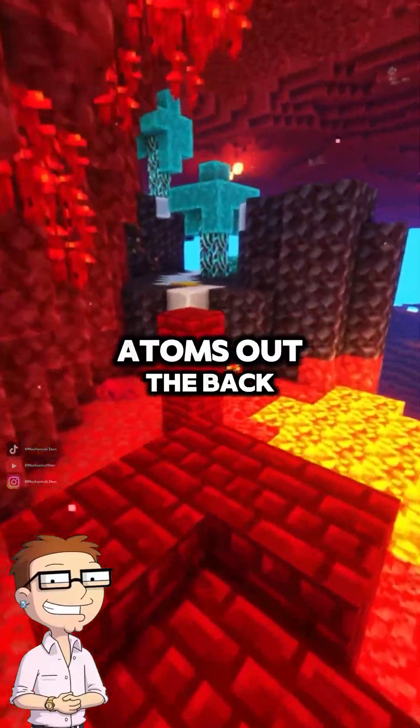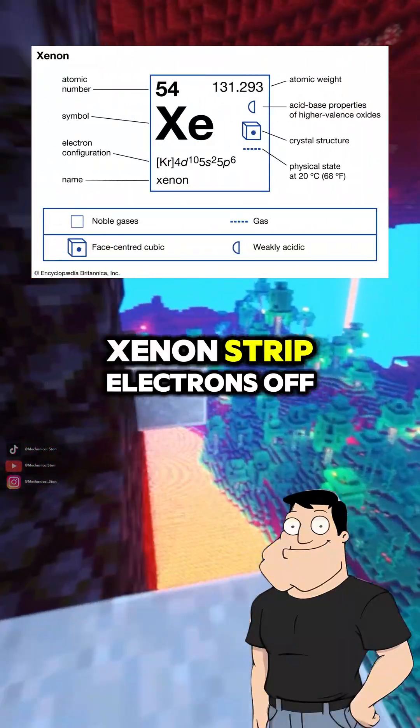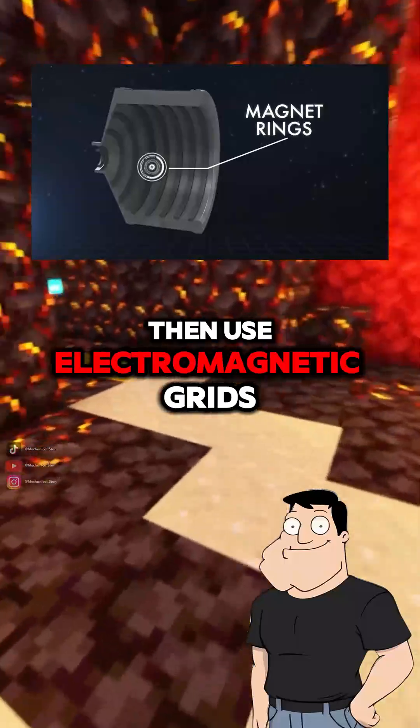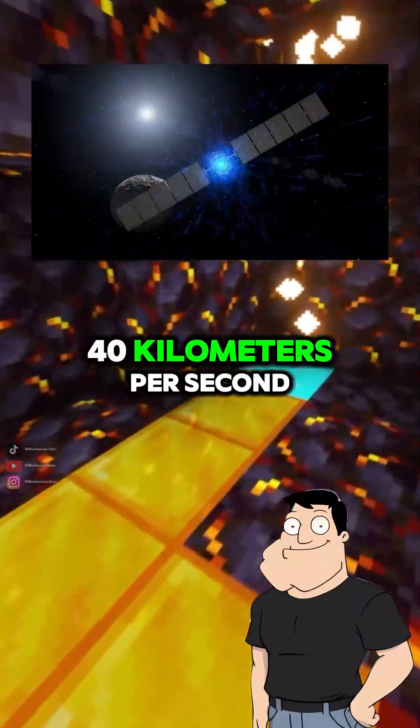Ions? So we're literally shooting atoms out the back? Exactly. Take a gas like xenon, strip electrons off to make it plasma, then use electromagnetic grids to accelerate those positive ions out of the engine at up to 40 kilometers per second.